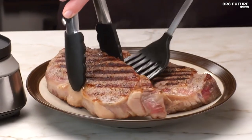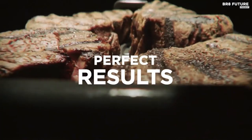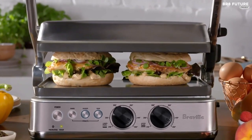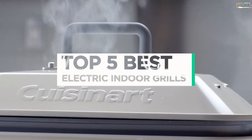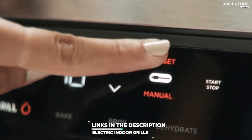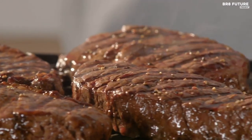Indoor grills are a versatile cooking tool that allows you to enjoy the flavors of grilling all year round, regardless of the weather outside. They are powered by electricity and are smokeless, making them a convenient and safe option for indoor use. And that's where our guide to the top 5 best electric indoor grills you can buy for this year comes in. All the links to products you'll find in the description below, and let us know in the comments which tech-related topics you'd like to see in our next videos.